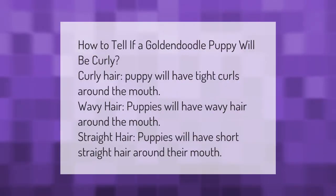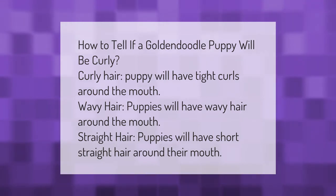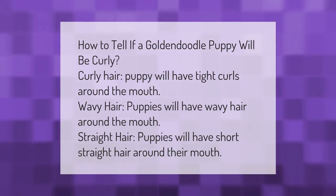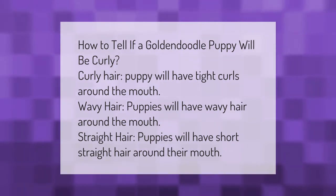How to tell if a golden doodle puppy will be curly: curly hair puppies will have tight curls around the mouth, wavy hair puppies will have wavy hair around the mouth, and straight hair puppies will have short straight hair around their mouth.